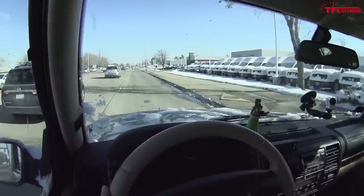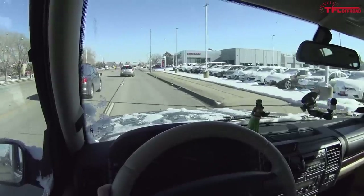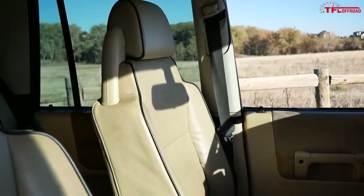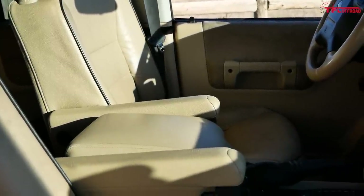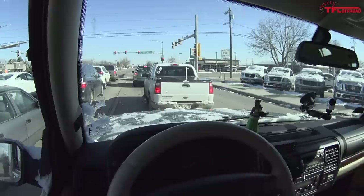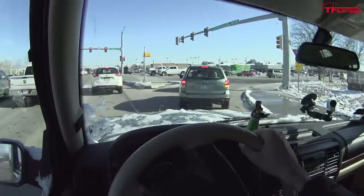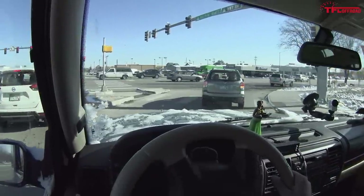One of the best parts about Land Rover ownership — especially these older Land Rovers — is the seating position. I don't know why no other manufacturer can do it like Land Rover does, but it's incredible. You sit so high on this already tall truck that you can see everything. This Discovery 2 also has really thin pillars all around, giving an incredible view of the surrounding world. With the lift and bigger tires, I can see right over just about anyone in front of me, making it a pleasure to drive in traffic.